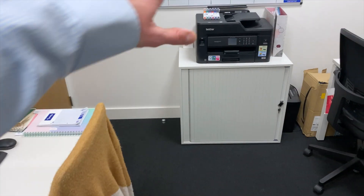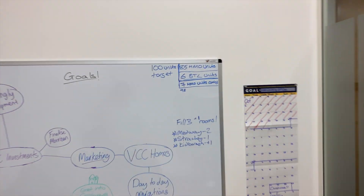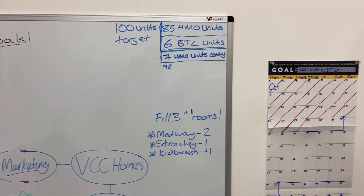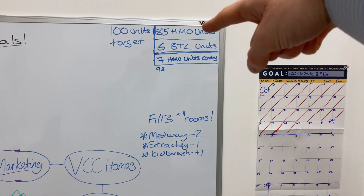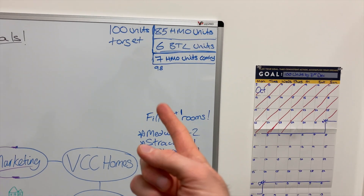I won't show you the names on the board, but it's our diary so we always know what's happening even alongside our digital calendars — I've got a full day of check-ins and check-outs tomorrow. We also have a goals board tracking our 100-unit target. We're at 85 now, with six buy-to-let units and seven HMO units coming in, putting us at at least 98. We need two more — so if you're a landlord with two properties, bring them to me. That's our target before the end of the year.